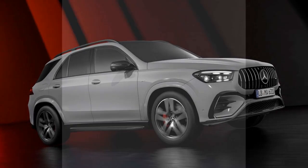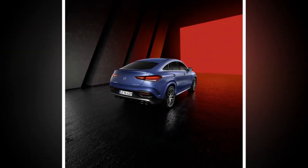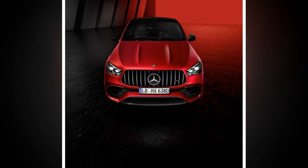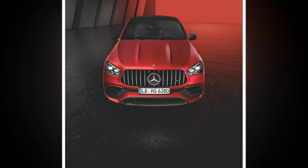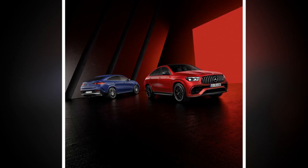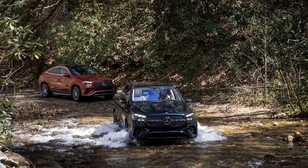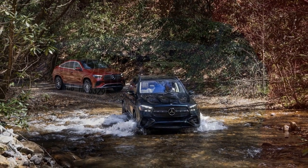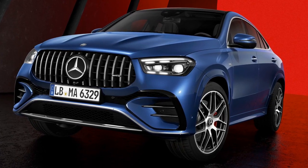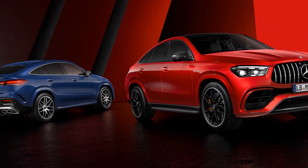The performance of the 2024 Mercedes-AMG GLE Class is a standout feature of this high-performance luxury SUV. It offers a combination of power, handling, and acceleration that sets it apart from many other vehicles in its class. Engine Options: 1. AMG GLE 53 — this model is equipped with a 3.0-liter turbocharged inline-six engine paired with an EQ-boost mild hybrid system, producing 429 horsepower and 384 lb-ft of torque. This engine configuration provides excellent mid-range power and responsiveness.